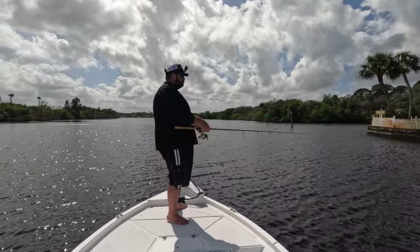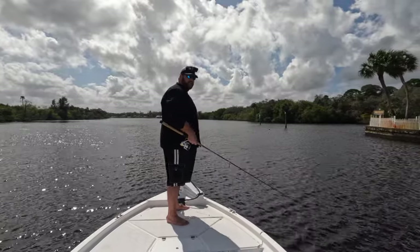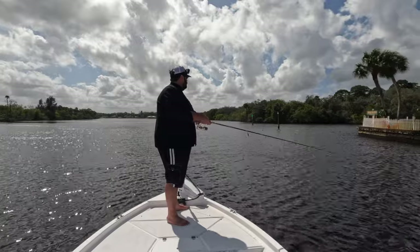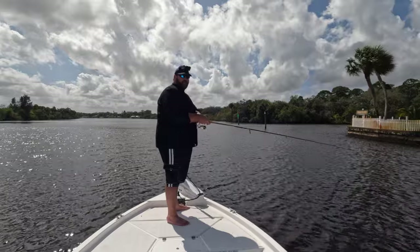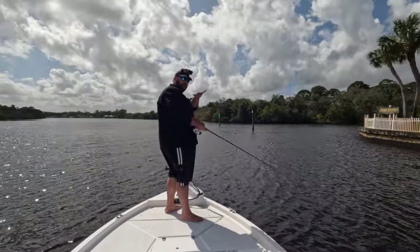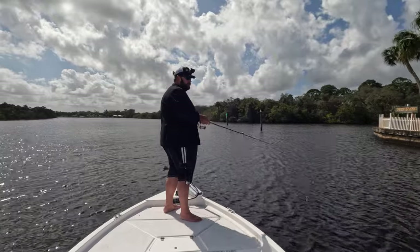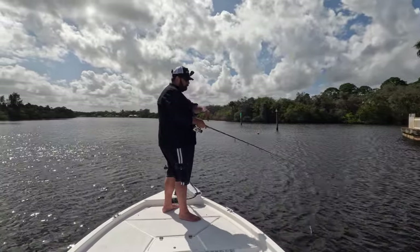When this water is moving like this, I'll have to fix my position and let the current sweep it right down the side of the walls. What they're going to do is cruise up and down this wall looking for bait pinned against the wall, facing into the current, just waiting for stuff to be swept into them.